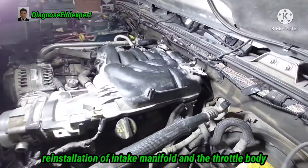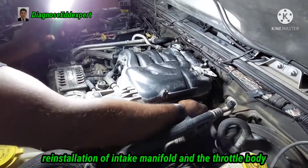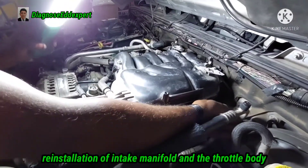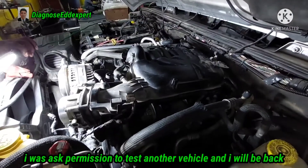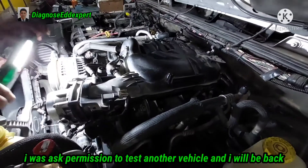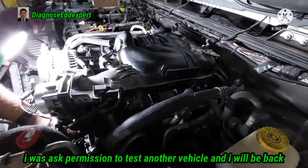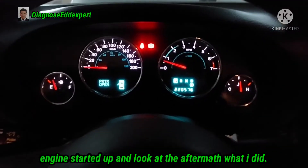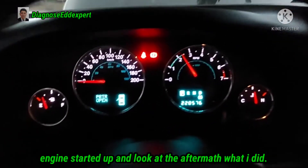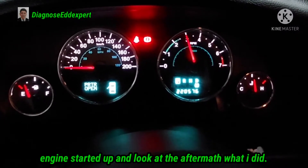Now reinstallation of the intake manifold and the throttle body is in progress. I will leave my technician to handle that because I have to go check another car for a test drive. After the repair, look at the result — the vehicle has been resolved, and even with snap acceleration there is no hesitation nor engine misfiring.